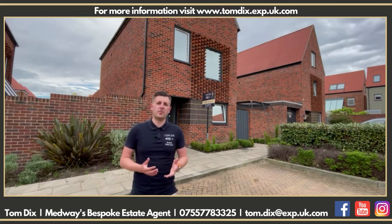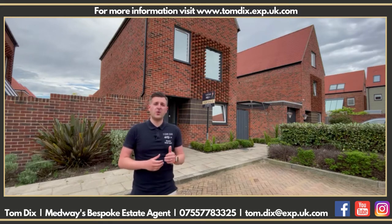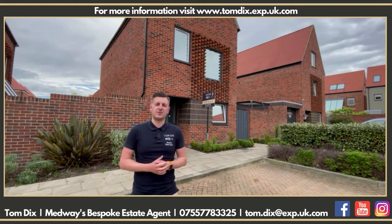Welcome to Elliot's Way, up on Horstead Park in Chatham. I'm proud to give somebody the opportunity to own this three bedroom detached house. Let's go and take a look inside.